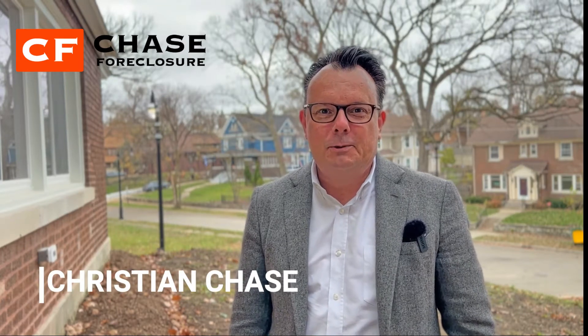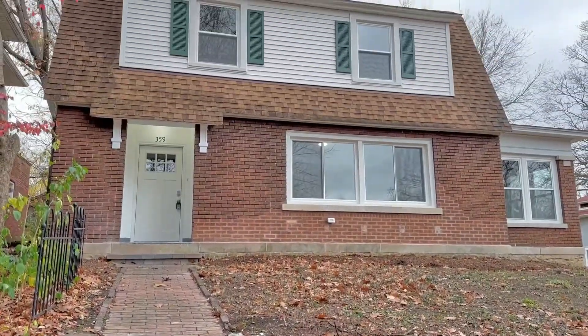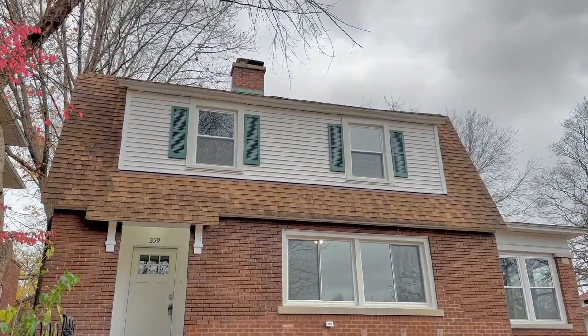Hi, this is Christian Chase with Chase Real Estate and ChaseForeclosure.com. What I wanted to do for our investors today is I've got a great venue here. This is one of our investors' properties. They just got done fixing up, cleaning it up, getting it on the market ready for sale. This is a flip property. We're in downtown Joliet in the Cathedral area, which is the hottest area in real estate right now. St. Pat's is also a real hot area.